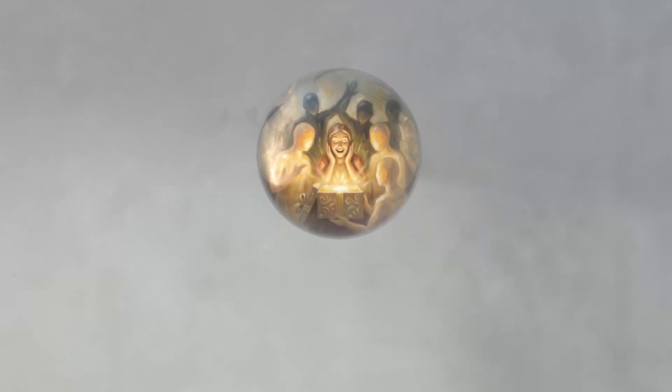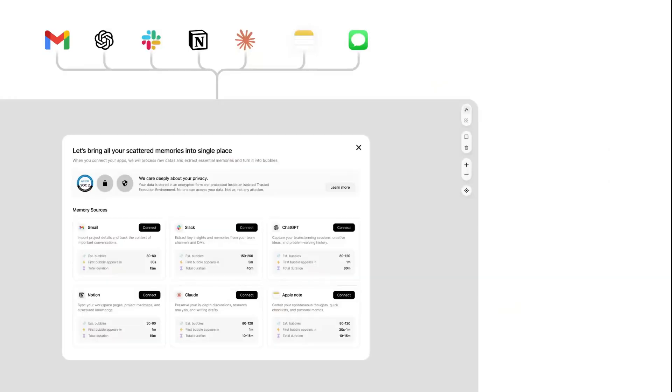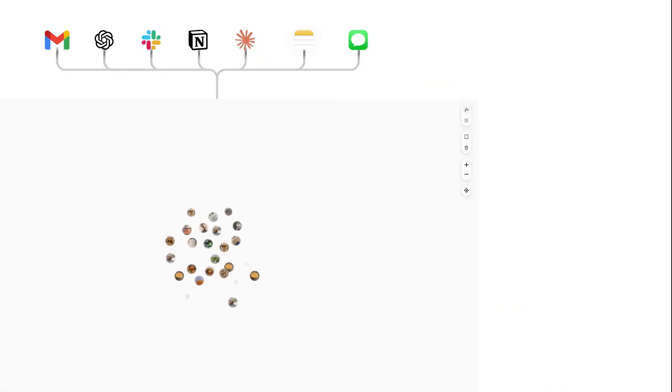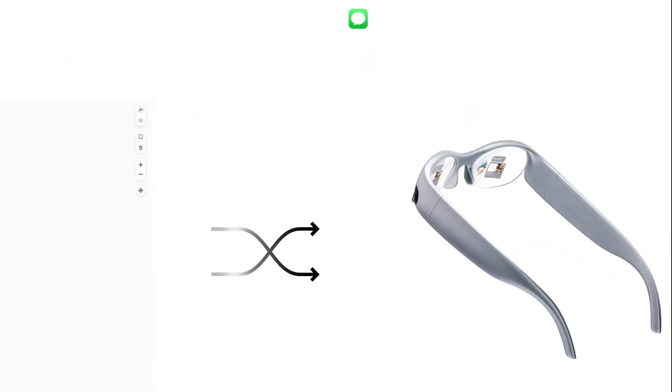By connecting your memories, it can suggest ideas, help you brainstorm, or even help you solve problems in the moment. Every conversation you have with your Pickle avatar becomes another memory bubble, constantly building a deeper understanding of your life.